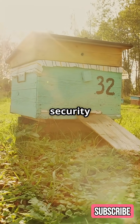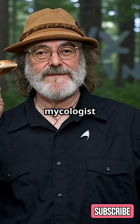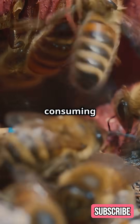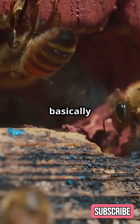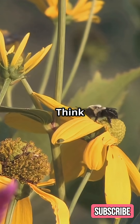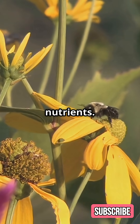Without bees, our food security is at risk. Enter Paul Stamets, a mycologist with a game-changing discovery. He noticed bees consuming mushroom mycelium in his garden. Mushroom mycelium are basically the building blocks that create fruiting bodies of mushrooms — think of them like the roots of a tree below ground, collecting nutrients.